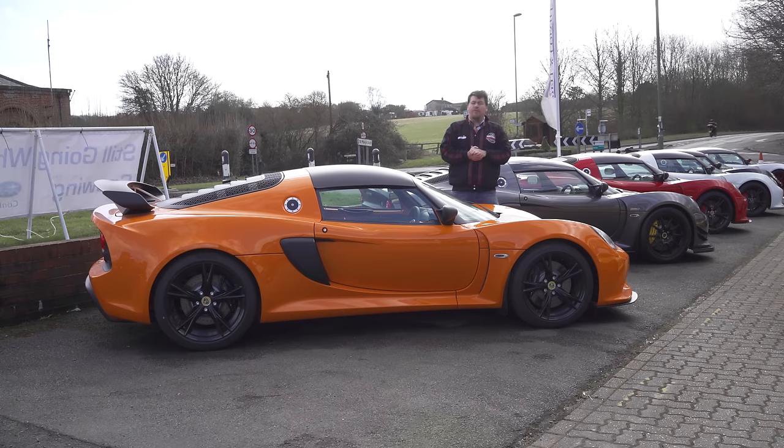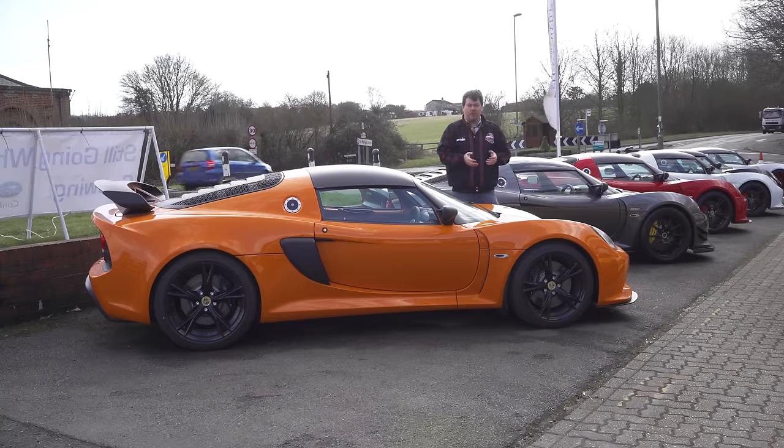Now Lotus also make the Evora 400, which has a 400 horsepower version of the same engine, and they get that extra power through the use of a charge cooler.